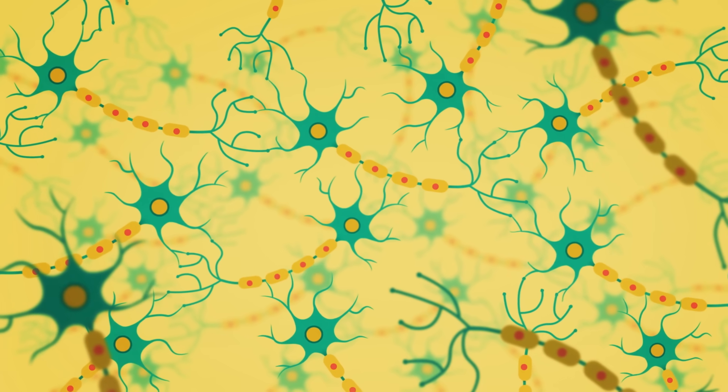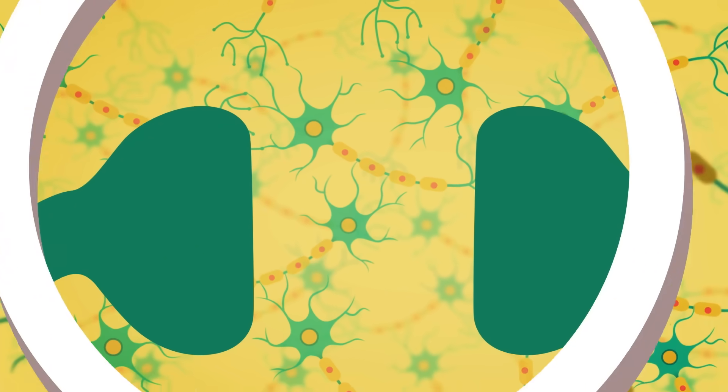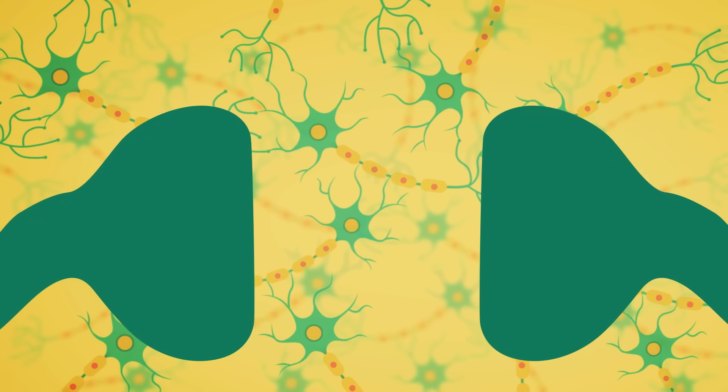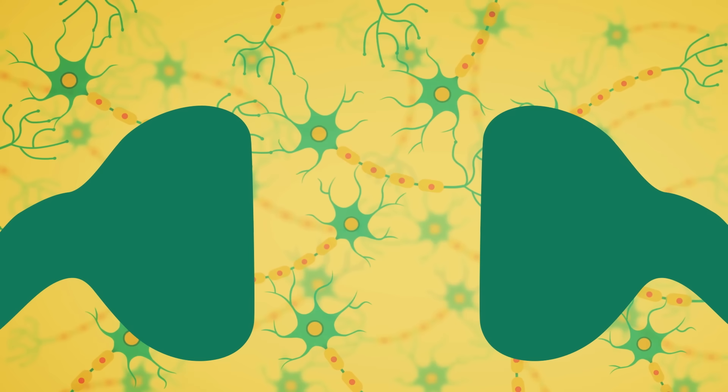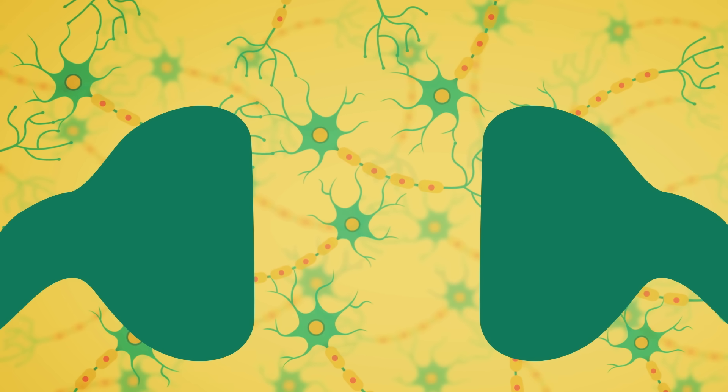The brain of a person with Alzheimer's disease also has lower levels of a certain neurotransmitter, which allows messages to pass between nerve cells. Lower levels of this chemical may cause the remaining cells to communicate with each other less effectively, leading to greater problems with memory and thinking.